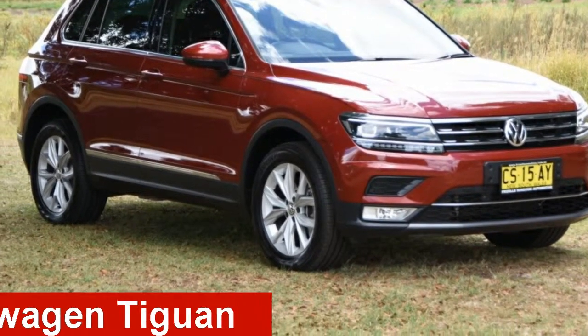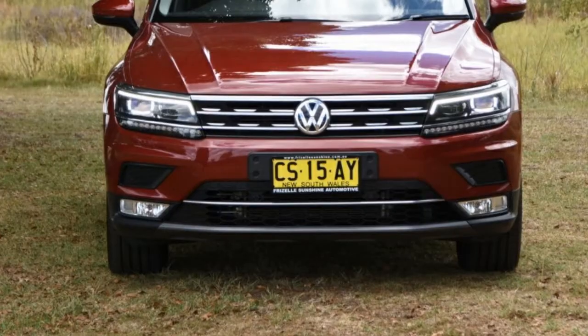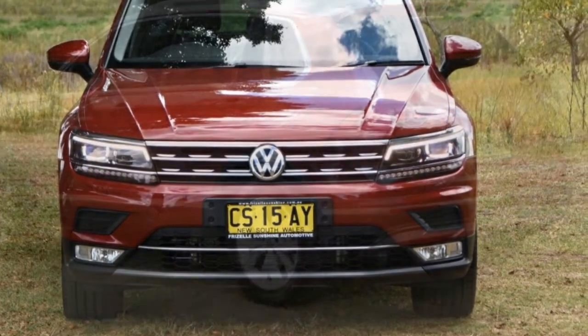Looking for a 2016 Volkswagen Tiguan? This Tiguan has an efficient 2.0-litre engine and a smooth shifting automatic transmission.